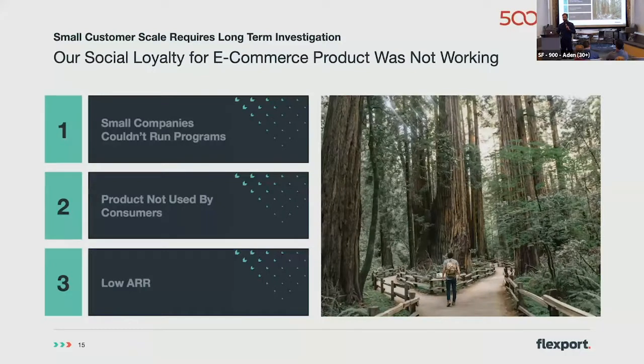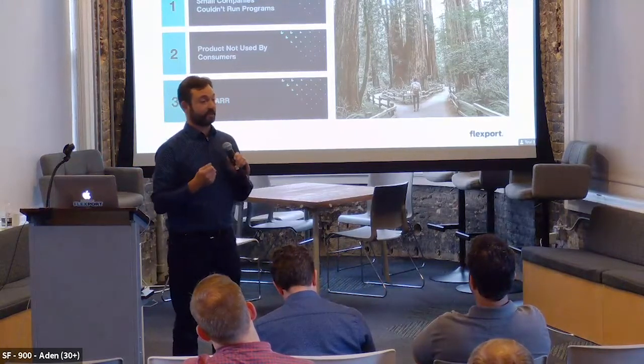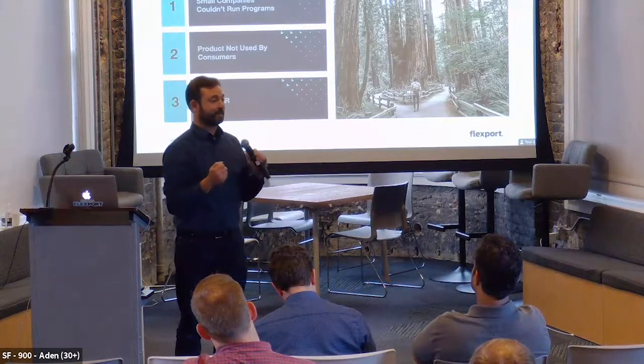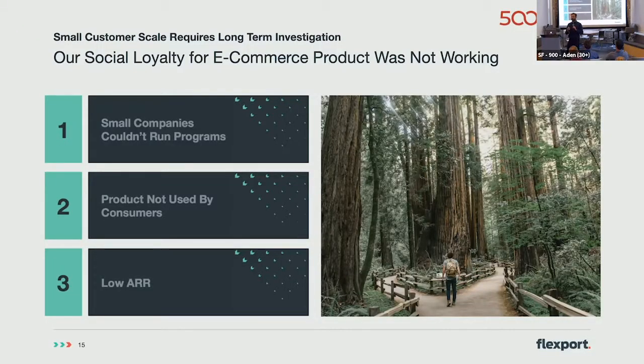Our problem was this great idea: 'Social commerce is going to change the world.' We built this feature, it went out — it didn't work. We did sign up a lot of customers, but they couldn't run it. They didn't have staff to run it. The product wasn't used. How many people buy something and then go share it to their Facebook account and say, 'I just bought this thing for my friend's birthday?' Not many, because they want it to be a surprise. And of course these customers couldn't pay us. It took a lot of time to onboard, integrate, configure, and sell.